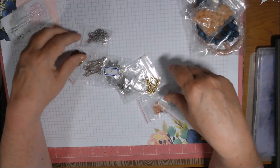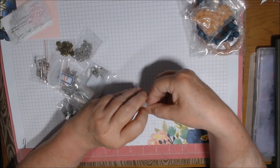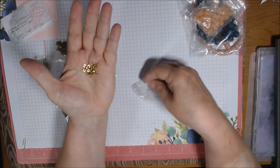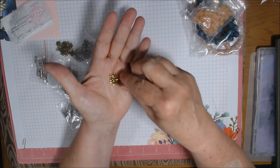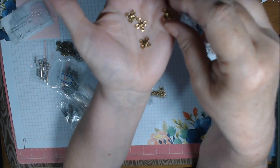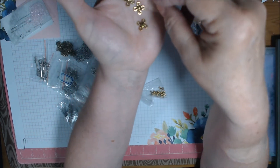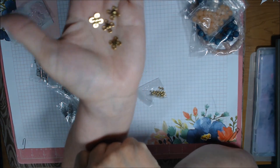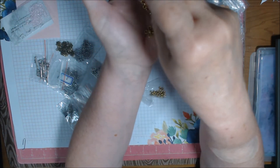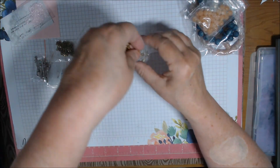I got twisted knot links - these are 10 millimeter twisted knot links in antique gold. You get 10 pieces. They're very lightweight - they almost feel like coated plastic honestly. They're cool to the touch so they may be metal but they're very lightweight. I just like the design on them - I think they'd be nice for earrings and the fact that they're lightweight may be okay for that.